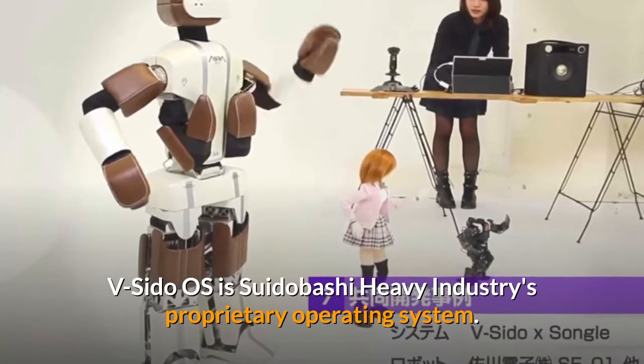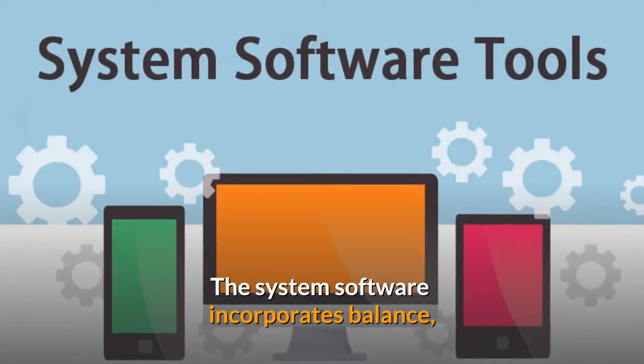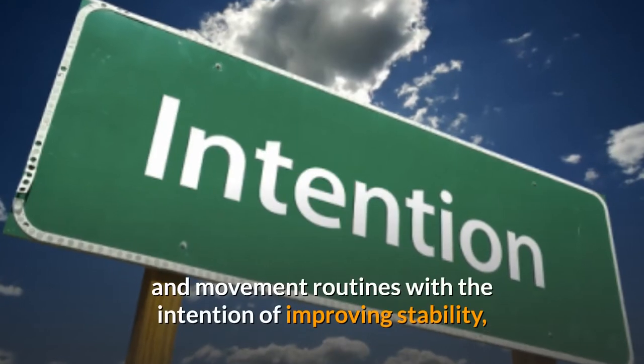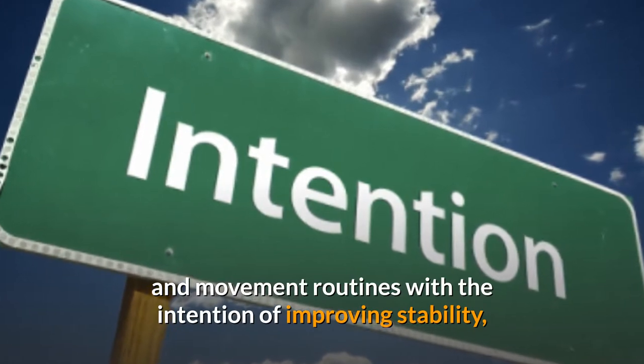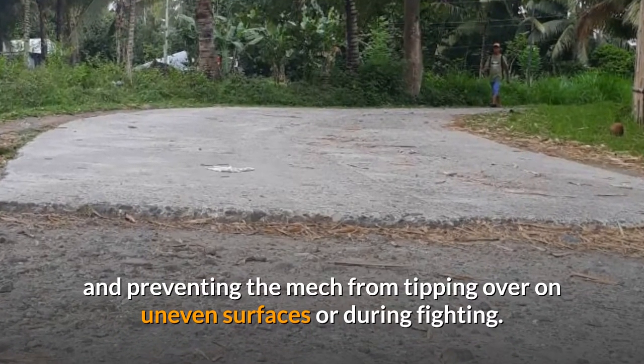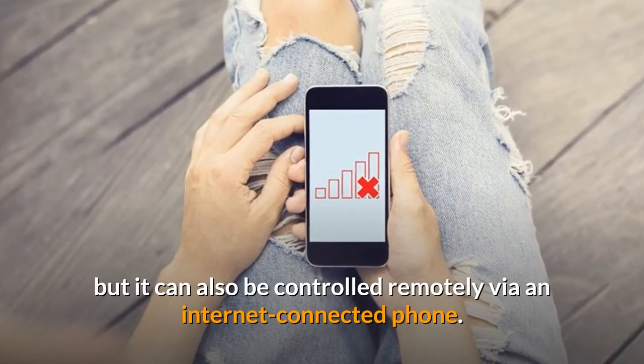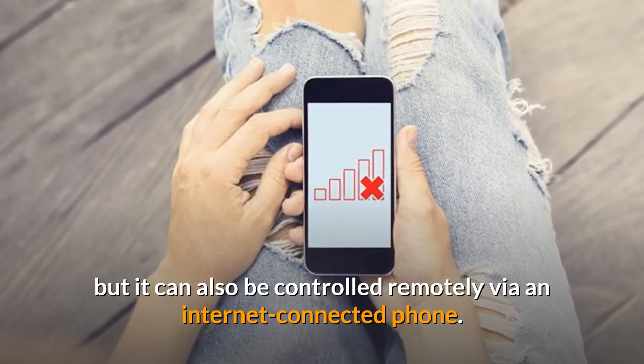V-Sido OS is Suidobashi Heavy Industry's proprietary operating system. The system software incorporates balance and movement routines with the intention of improving stability and preventing the mech from tipping over on uneven surfaces or during fighting. Kuratas is designed to be run by a single pilot, but it can also be controlled remotely via an internet-connected phone.